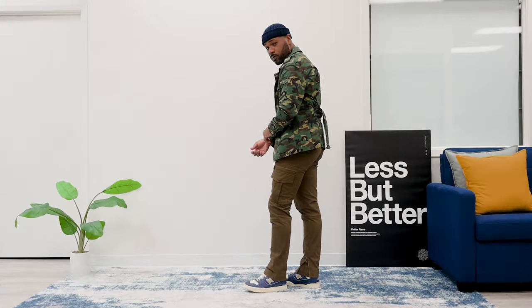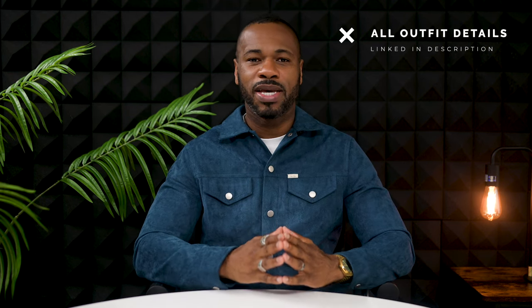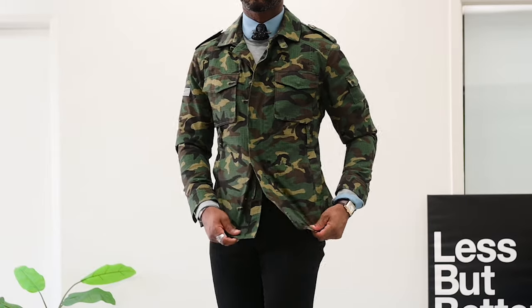Full outfit details are linked in the description below. If you've been wondering how to look your best in the fall, winter, or spring, hopefully this gave you a ton of ideas on how to get started without feeling the need to add a ton of pieces. Remember, less is more, gents — so invest wisely in those wardrobe items. Keep styling until next time, fellas. I'll catch you guys on the next one, peace.